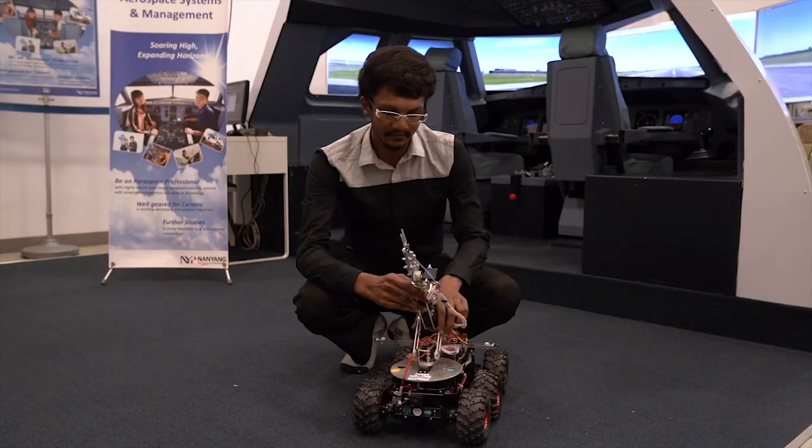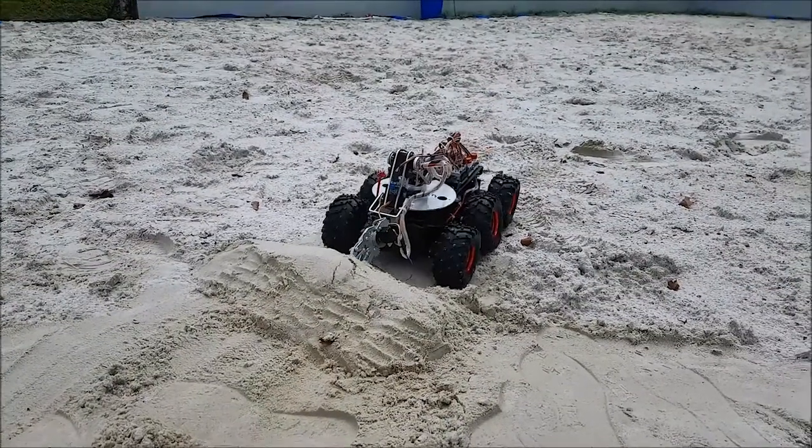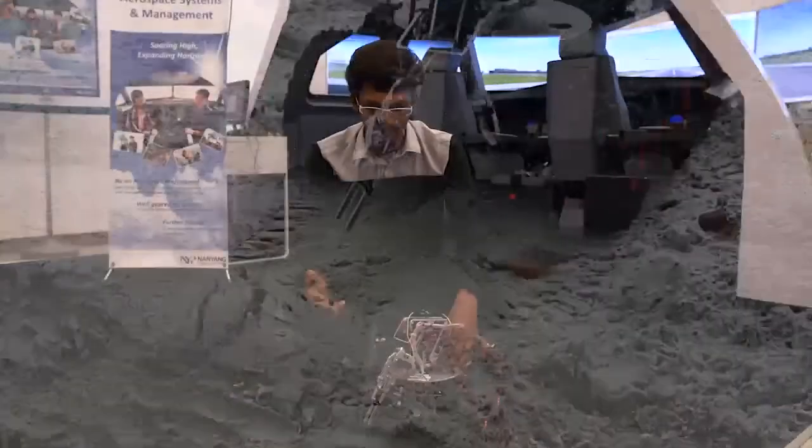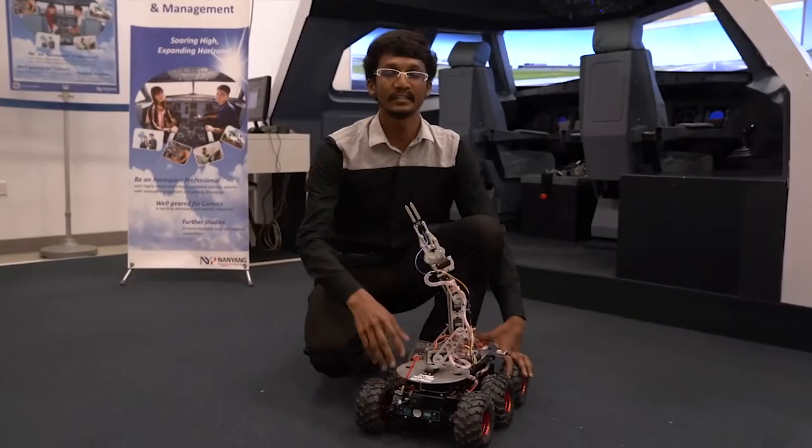This 6 degrees of freedom arm is able to plug the moisture sensor into the soil in order to get the moisture level in the soil and to display it in the serial monitor as well.